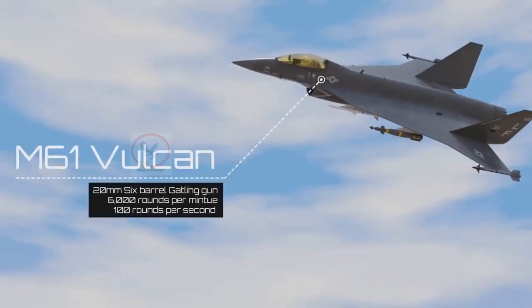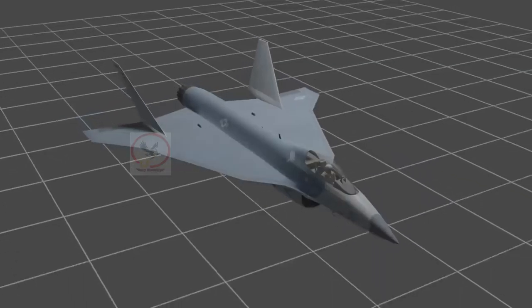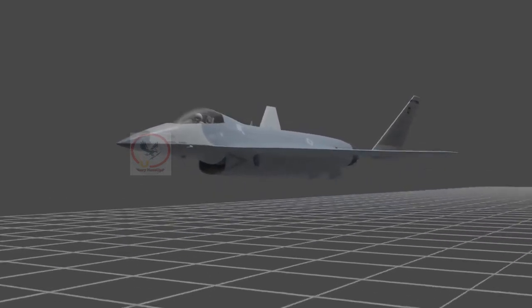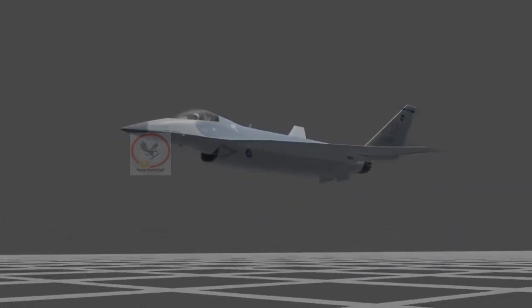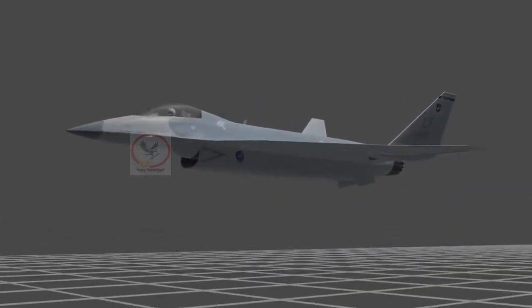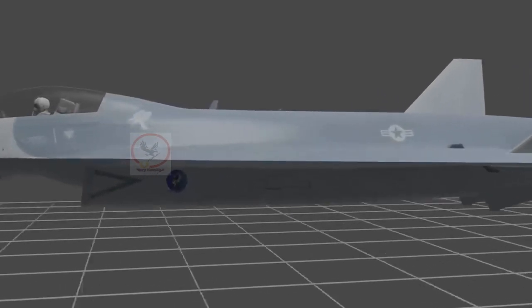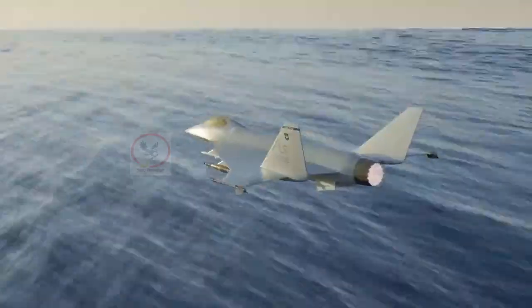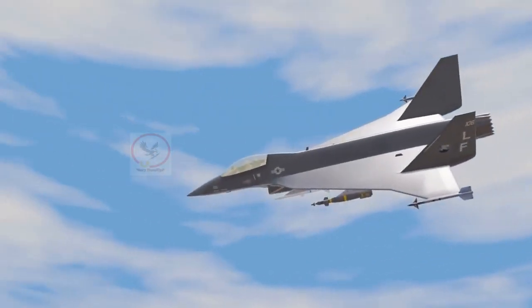Like the F-16 it would replace, the Kingsnake would be a multirole fighter jet capable of air-to-air and air-to-ground missions. The jet would carry missiles and guided bombs in internal bays, but as a non-stealthy plane, it would also pack weapons on wing-mounted external hardpoints. The Kingsnake would also carry a gun, making it capable of strafing attacks against enemy ground forces.